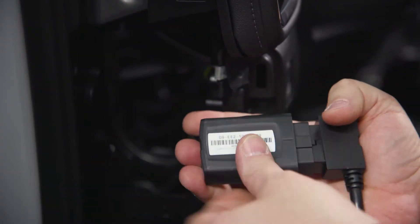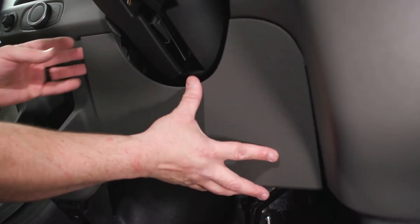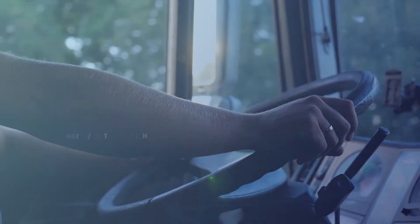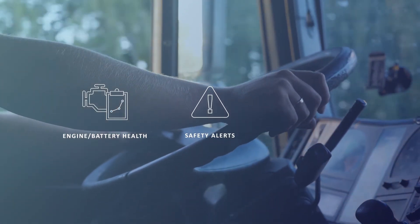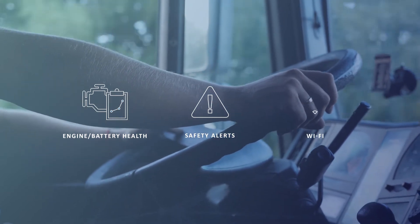And setup is easy. The compact Go9 Plus simply plugs into your vehicle and provides everything you need for your office on wheels to stay productive and safe. From monitoring engine and battery health, to alerting drivers when they're speeding, braking hard, or not wearing a seatbelt, to providing a reliable Wi-Fi hotspot connection for productivity apps.